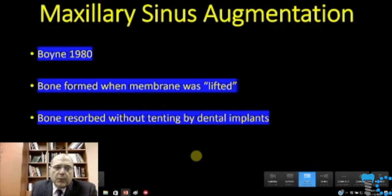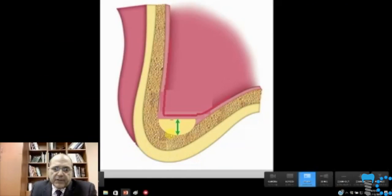Boyne in 1980 found, in sorting out Le Fort I fractures, that interestingly when the membrane was ripped, it would sometimes repair in such a way that bone was being regenerated underneath the Schneiderian membrane. Whenever it was lifted or tented up, bone formation was occurring — without any tenting, there wasn't bone formation. Since that time it's become apparent that if we're able to lift this periosteum off of the floor of the sinus, the osteogenic potential — the ability to grow bone — is quite strong.